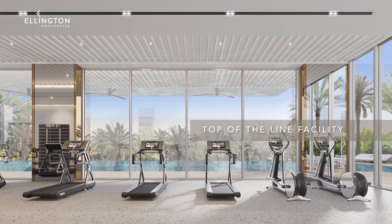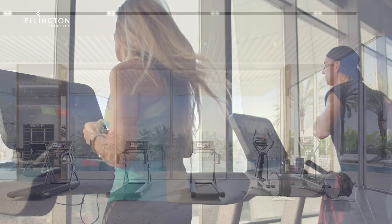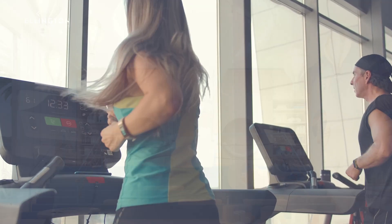Located at the podium level, the fitness studio is a top-of-the-line facility with a view of the pool deck and the golf course.